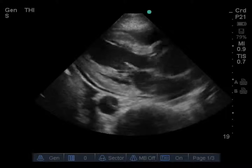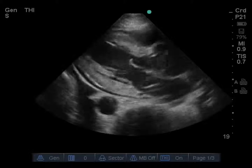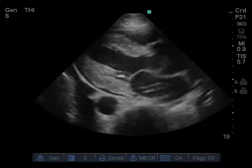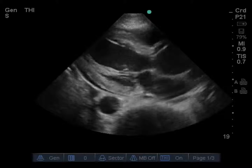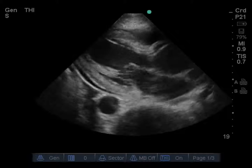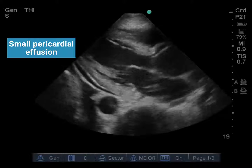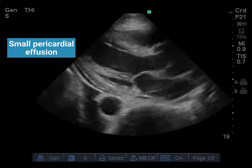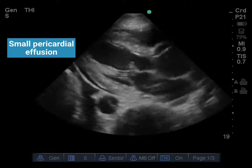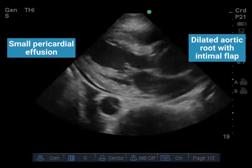Here are the images from this case. This is a parasternal long axis view of the heart, with the transducer in the left parasternal space between the fourth and sixth rib, and the transducer indicator oriented towards the patient's right. We can see the right ventricle in the near field, the left ventricle in the far field, with the aortic root towards the right side of the screen. First, we can see a small circumferential pericardial effusion that does not seem to be causing right ventricular collapse — it's of concern but does not seem to be causing hemodynamic compromise. The other concerning finding is a dilated aortic root with what appears to be an echogenic intimal flap.